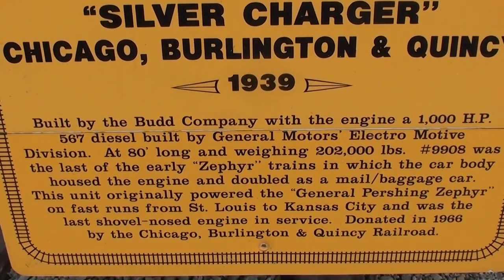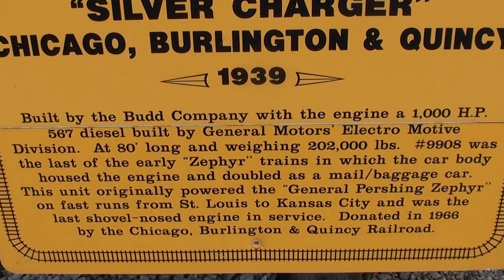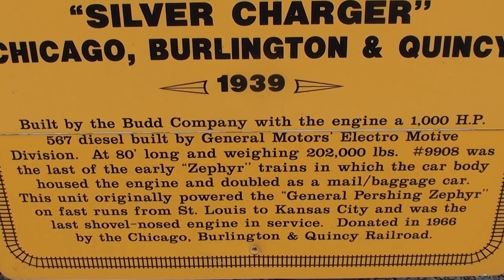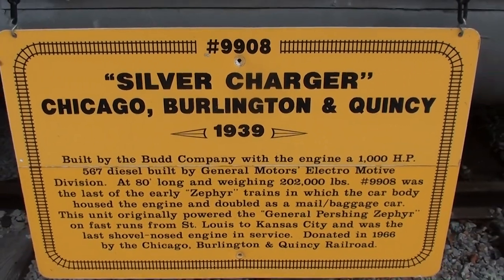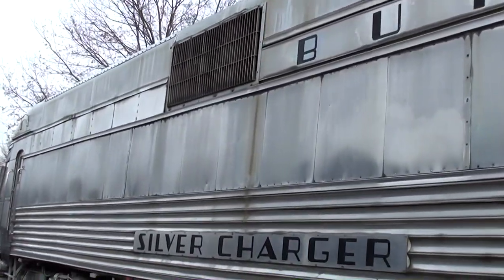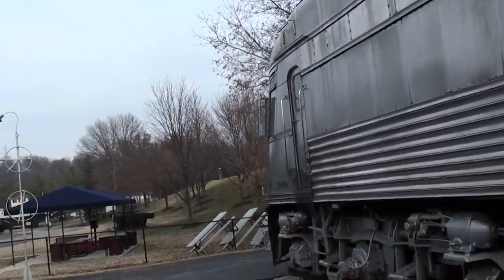It's powered by a thousand horsepower 567 diesel, weighs 202,000 pounds, and was used on a lot of fast runs from St. Louis to Kansas City. You guys can pause and read all the details yourselves, but I just think it's a really impressive machine. I've looked at it before but thought it deserved another look. Hopefully you found it interesting as well — thanks for watching, and I'll see you later!